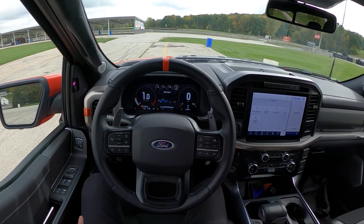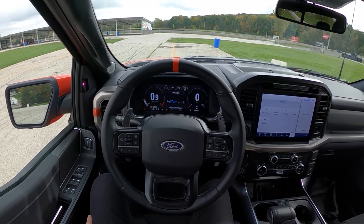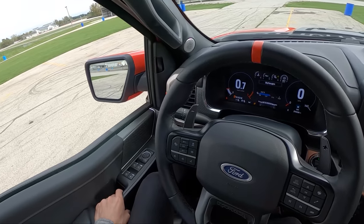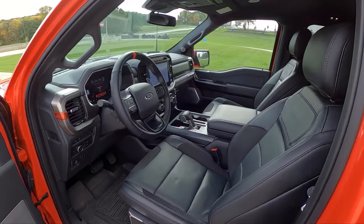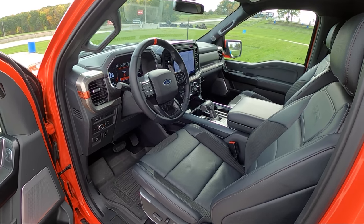We are out at Road America today driving a bunch of different cars at the MAMA fall rally. Let's walk you around this Raptor, show you what it looks like inside and out, take you for a quick drive, and hopefully get an idea of what this thing is like behind the wheel.